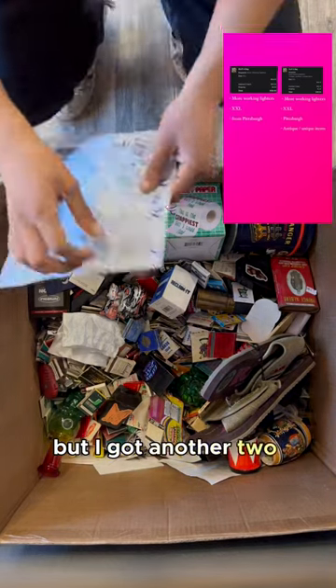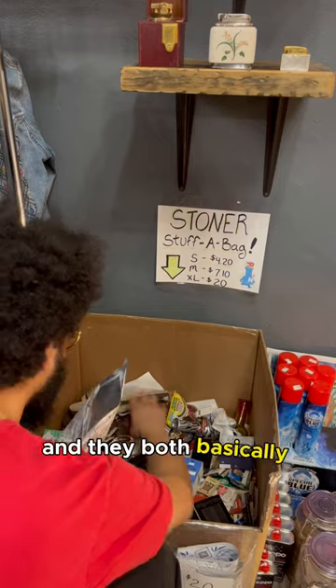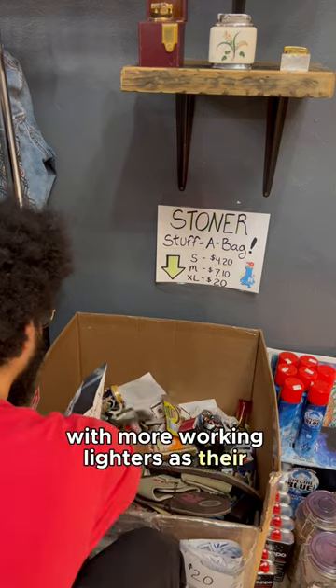I don't know what it is, but I got another two orders at the same time, both on Saturday. And they both basically ordered the same thing: a XXL stuff-a-bag with more working lighters as their customizations.